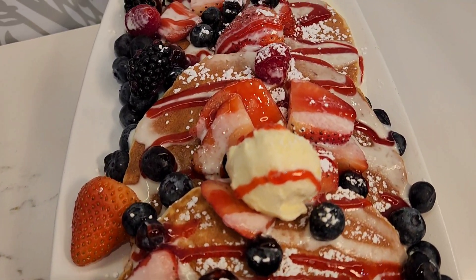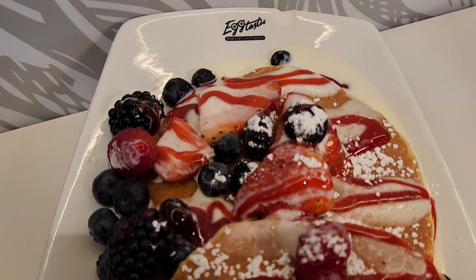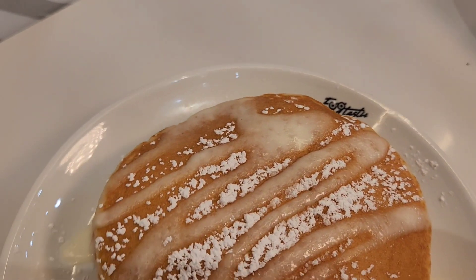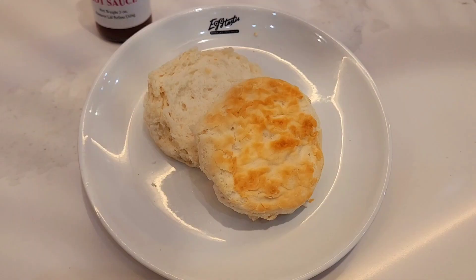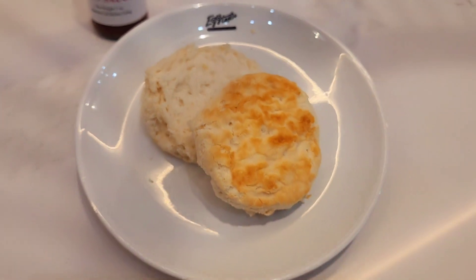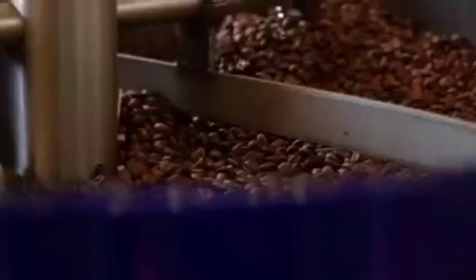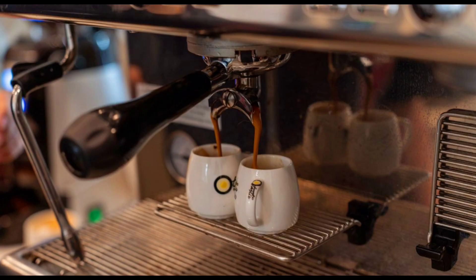Pancakes, waffles, french toast, omelets stuffed with fresh biscuits and gravy, cinnamon roll pancakes, buttery biscuits and gravy, benedict skillets, combos, craft cocktails, and fresh roasted coffee with coffee beans from South America and Eastern Europe. Whoo!